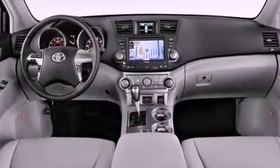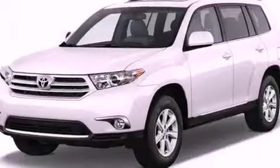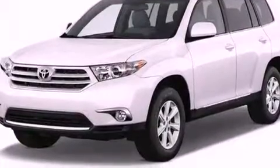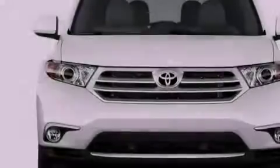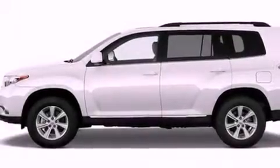Its top features include a navigation system, a rear-view camera, traction control and stability control systems, hill start assist, an iPod-ready stereo system so you can take your music with you, XM satellite radio, and a tire pressure monitoring system.